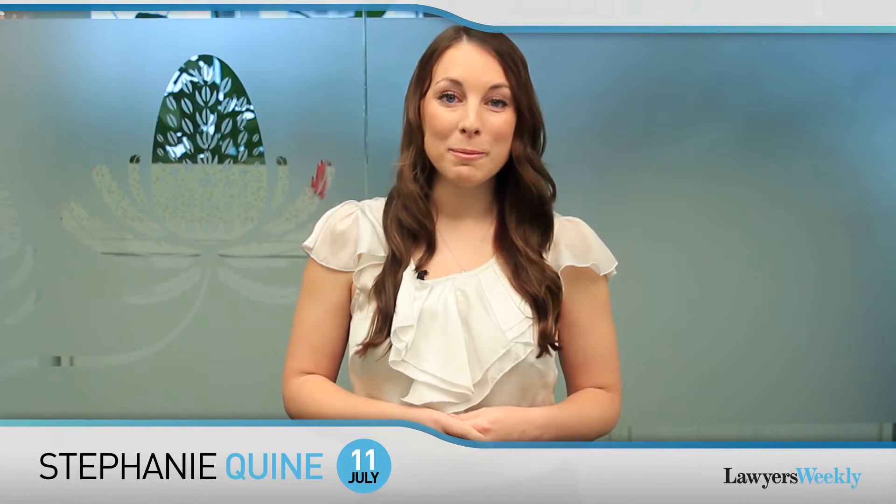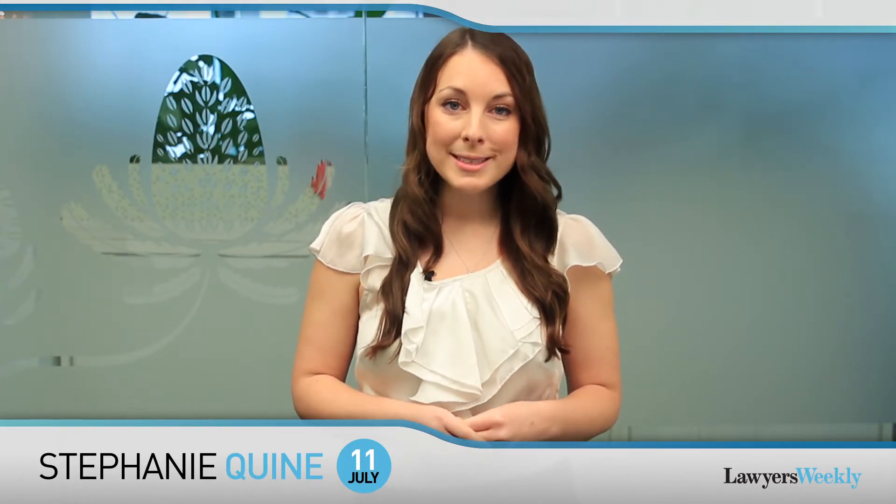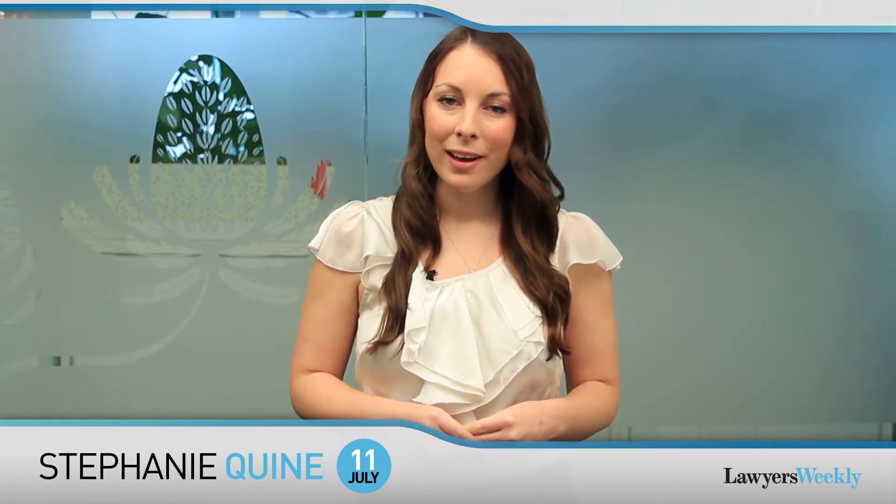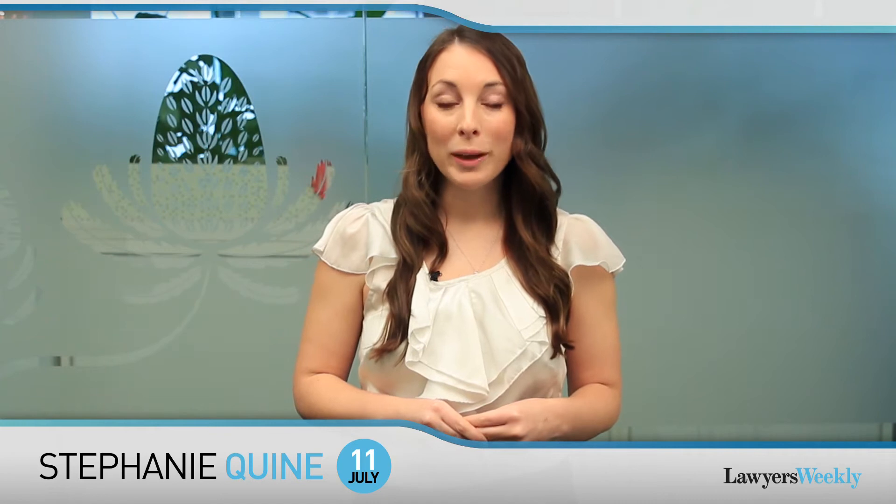Hello, I'm Stephanie Quine with the Weekly Law Report. Courts are often described as slow-moving bastions of conservatism. The law is almost always one step behind technology, but what about the courtroom itself? In this special edition of the Law Report, we look at developments in legal technology and how effective they are in Australian courtrooms.